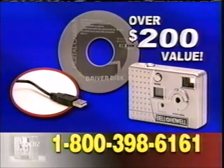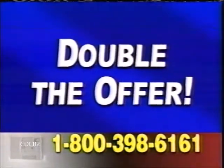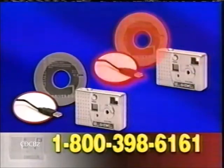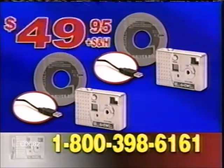That's over $200 in value, yours for just one single payment of $49.95. But wait — if you call right now, we'll double the offer. Crazy but true. We'll send you a second camera and all the attachments; you just pay the shipping and handling. That's a giant $400 value, all for the amazing low price of just $49.95.